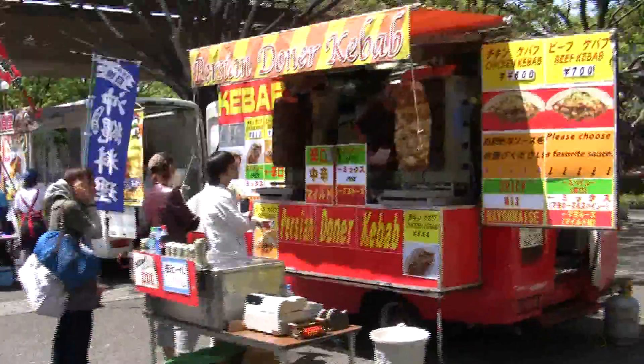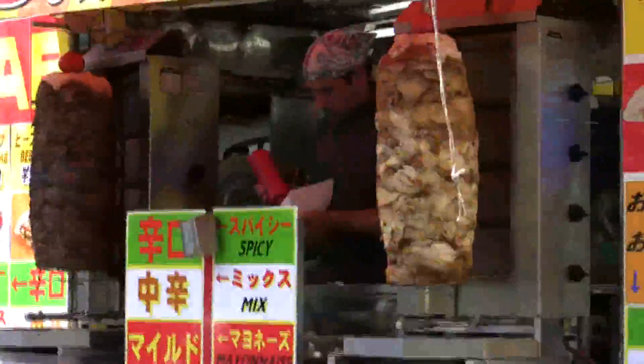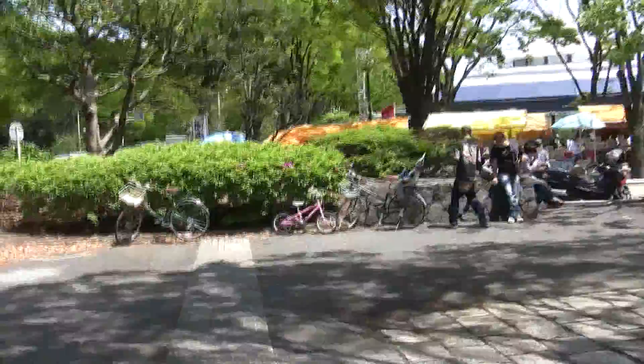Those kabob things right there are outstanding — that is a log of meat on each side, one is chicken and one is beef, and it keeps spinning and cooking. They just carve the outside off to put into that bread thing, and I took a photo of it.